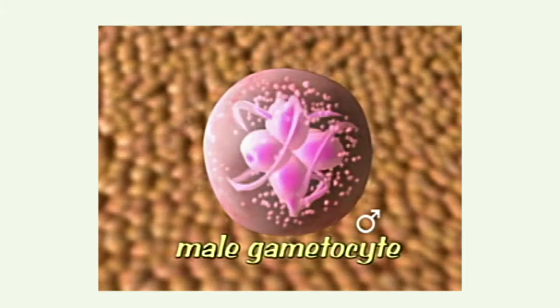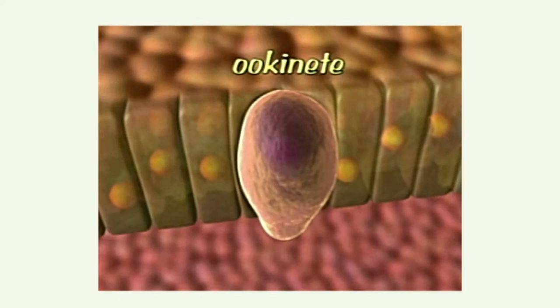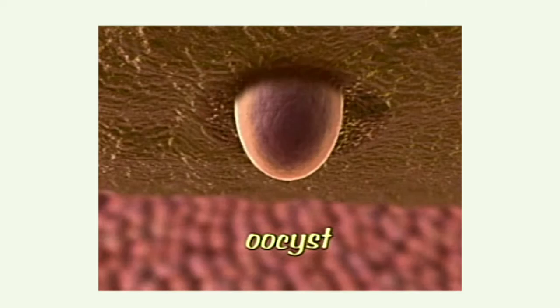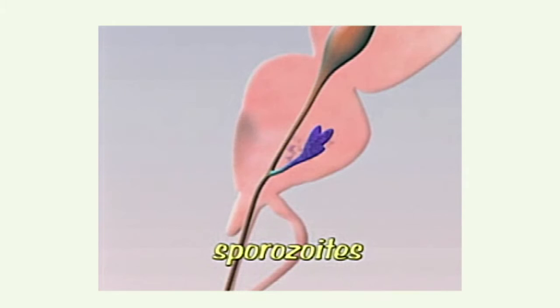The male gametocyte fertilizes the female to form a zygote, which encysts in the midgut cell wall. Depending on temperature — closer to the equator means faster — it takes one to two weeks for sporozoites to form. The oocyst ruptures, releasing sporozoites that make their way back to the salivary gland and can be transmitted to another person. This is the cycle we would like to interrupt using bed nets, vaccines, drugs, and infrastructure — a ticking time bomb for every infected person.